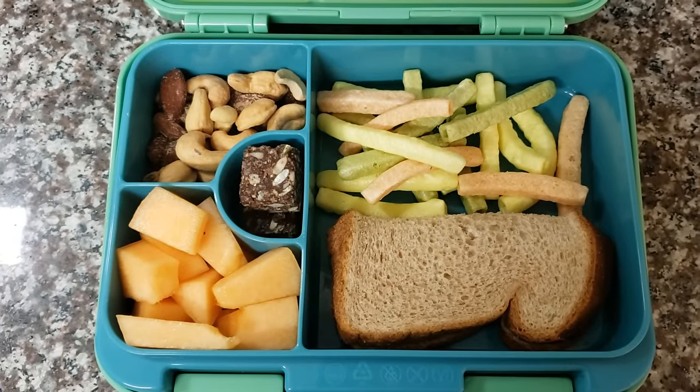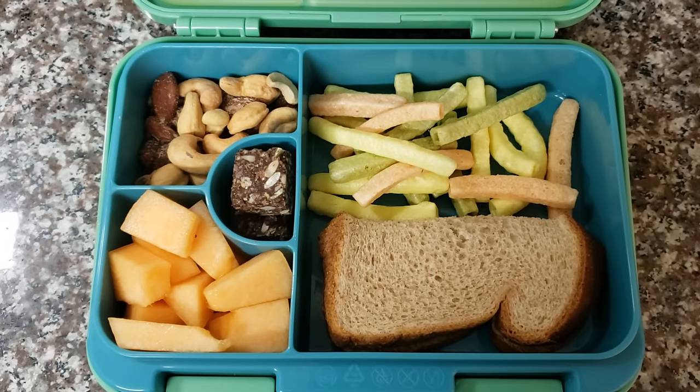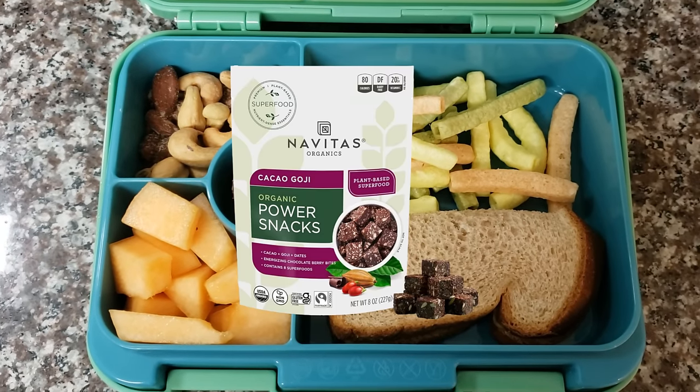We've got these veggie straws — my kid was adamant we should get these. They're fine, but they're really just potato chips with a little less fat and some vegetable powder. The green ones actually taste like spinach, which is disgusting. And one of these chocolate goji squares — I forget the brand but they're not bad.